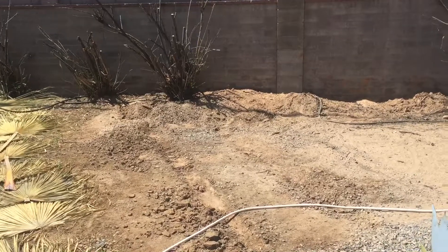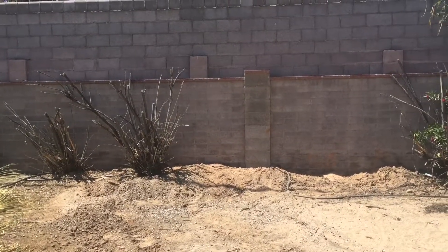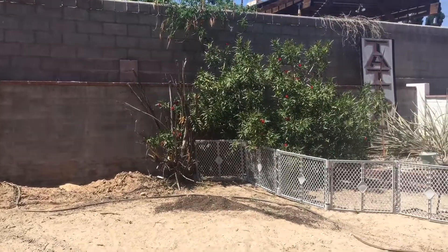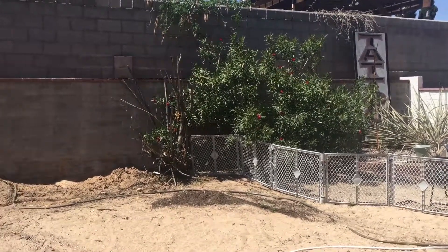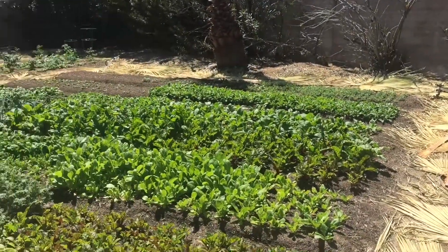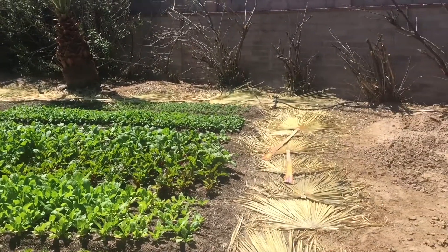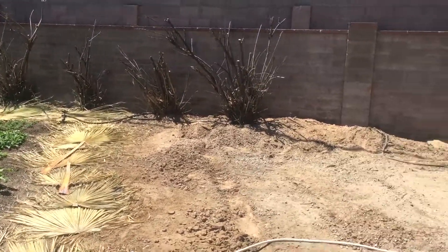I don't know if you can see, but there's some hornets all over these trees right now, so I had to time it just right. Over here I harvested some stuff for the market.